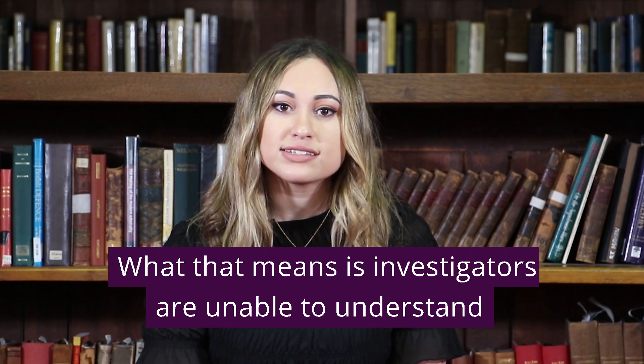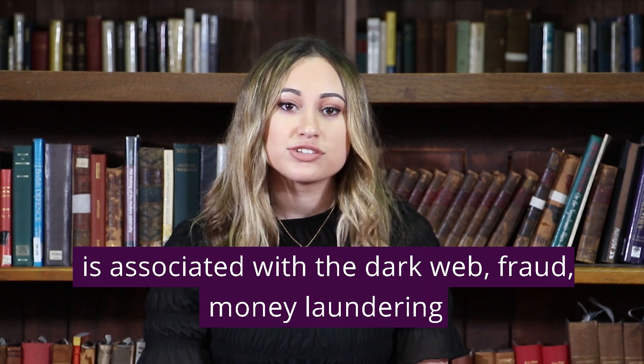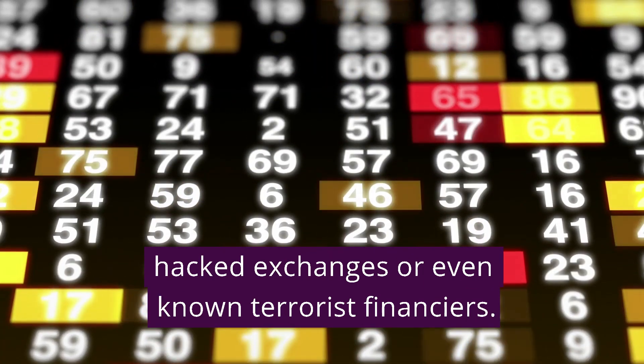What that means is that investigators are unable to understand if a transaction in a privacy coin is associated with the dark web, fraud, money laundering, hacked exchanges, or even known terrorist financiers.